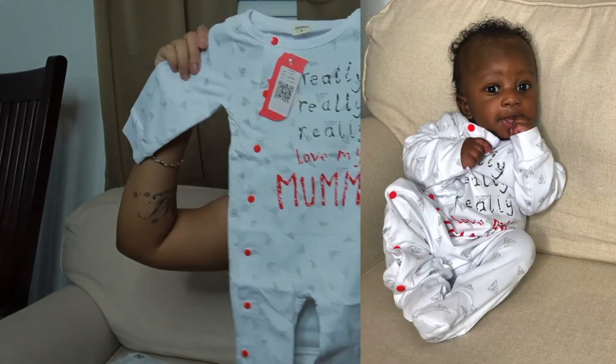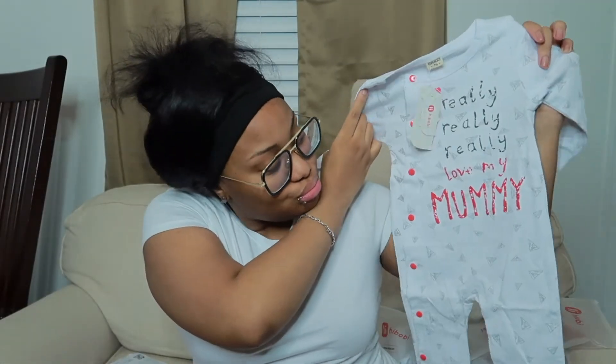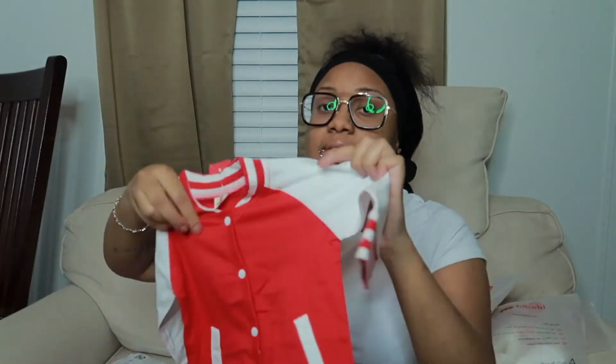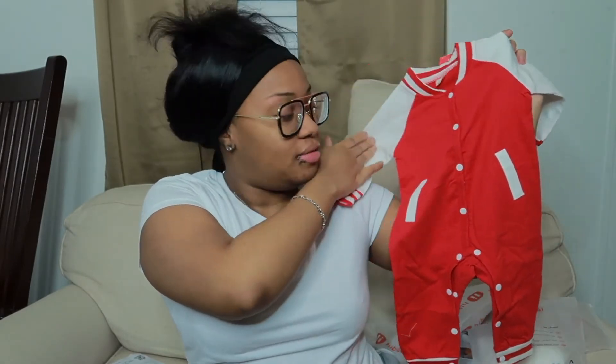The mom one came in red — love it. It says 'I really, really love my mommy.' I just love the mom fit. The last one is almost like a bomber jacket — a letterman jacket type vibe. I love it.